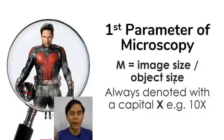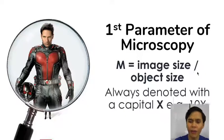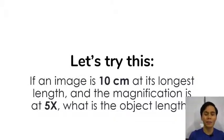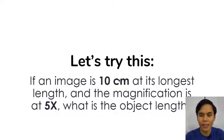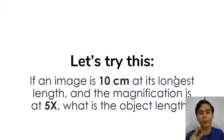For magnification, the sizes have to be in the same units — you cannot divide the image size by the object size if they're different units. So let's try: if your image is 10 centimeters and your magnification is 5 times, we get M equals image size divided by object size. Five is equal to 10 divided by A, where A is the object length. If you isolate A, you get A equals 2 centimeters, because 10 divided by 2 equals 5 times. Simple algebra.